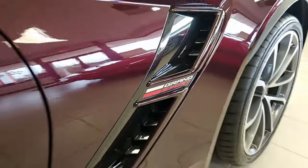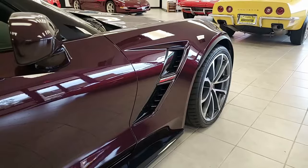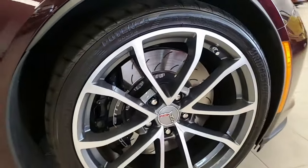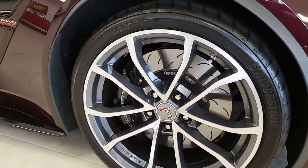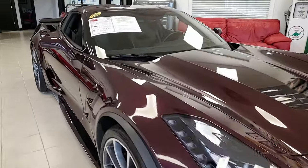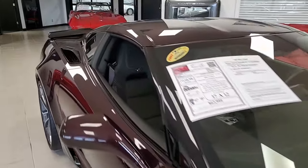This includes also the Grand Sport package: black brake calipers, electronic limited slip differential with cooler, multi-mode exhaust, magnetic selective ride control, dry sump oil system. It has those Z06-sized wheels and tires, and specific front splitter and side skirts.